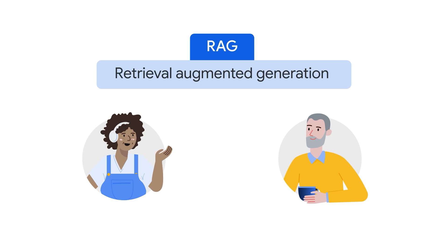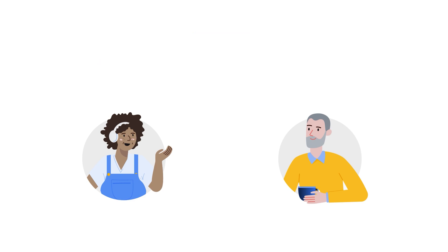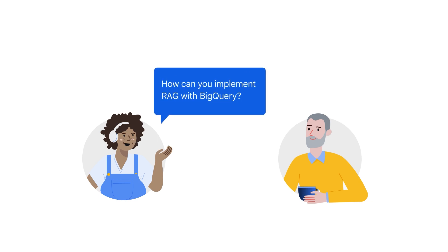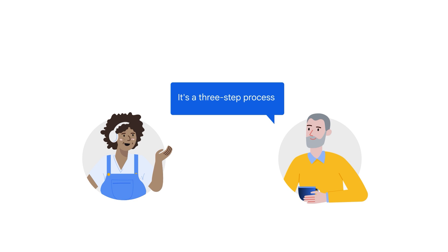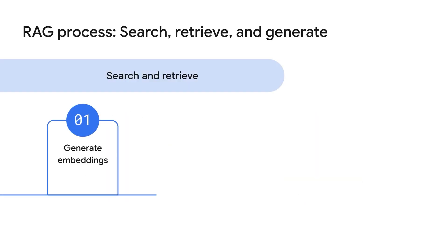RAG lets AI models access and use external information to improve their responses. So how can you actually implement RAG using BigQuery? It's a three-step process. First, create embeddings — this converts your data into a format that GenAI models can understand.